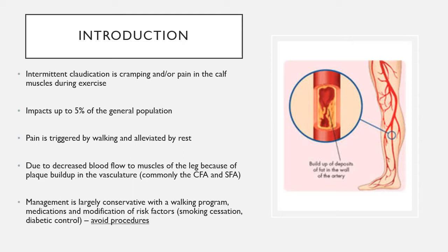Management of this disease is typically conservative, including a walking program, medication adjustments, and modification of risk factors such as smoking cessation and diabetes control. One fundamental goal for patients with intermittent claudication is to avoid procedures. A recently published paper showed that patients who undergo procedures for intermittent claudication versus conservative management go on to have more problems. Unless the patient has lifestyle-limiting claudication, claudicants should really be managed conservatively.